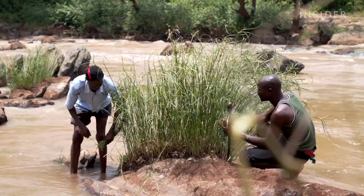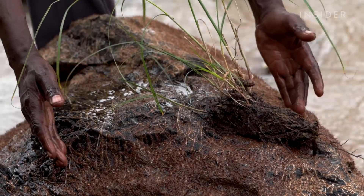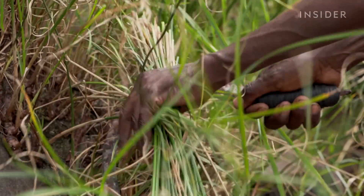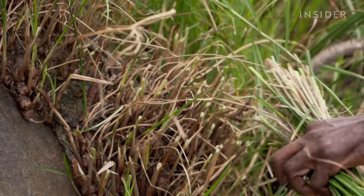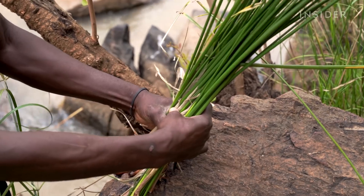Andrew hacks away at the ripe reeds, being careful not to uproot the plant or cut too close to the roots. That way, the reeds can regrow more quickly, and the roots can continue to spread onto other rocks. Only reeds with a high salt content make the effort worth it, because from them Andrew can make enough salt to sell.